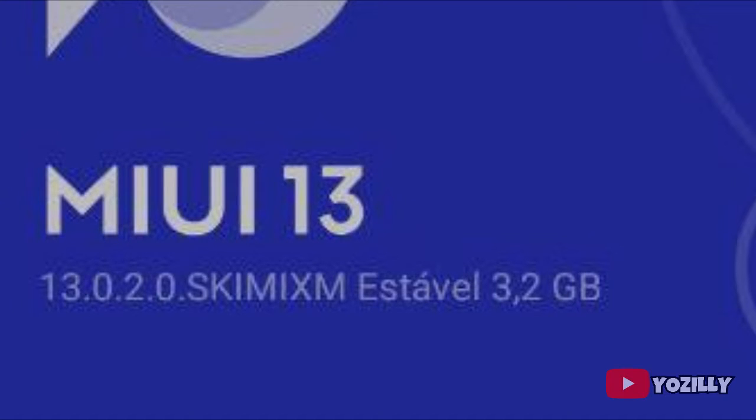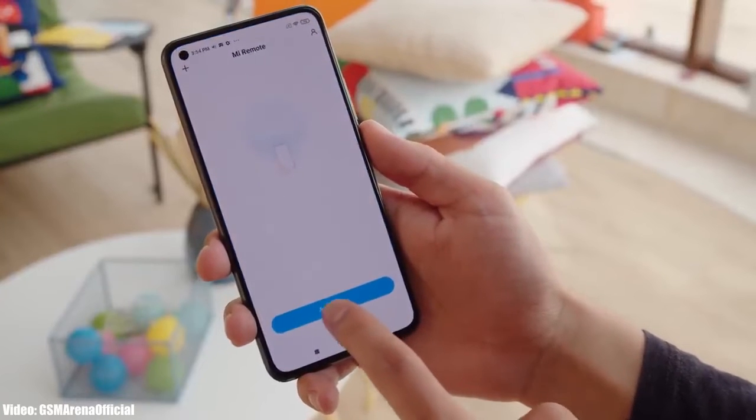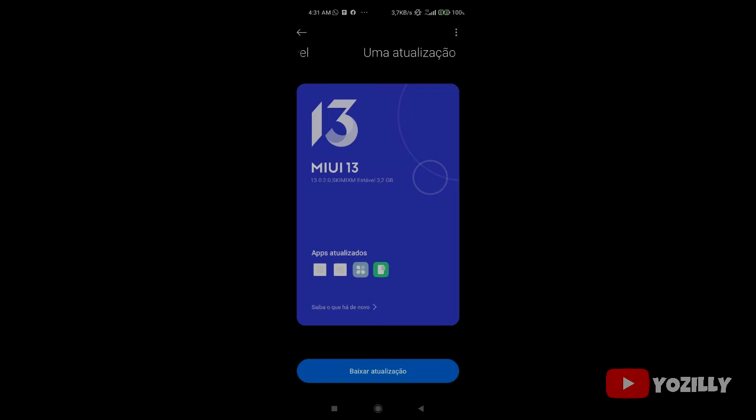Talking about the size of the update, it's more than 3 gigs, which is pretty big compared to other Android 12 updates that are about 1.5 or 2 gigs in size. But Xiaomi has its own custom UI on top of Android, which is MIUI, and that also takes up part of the storage.